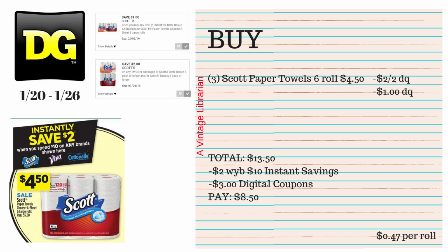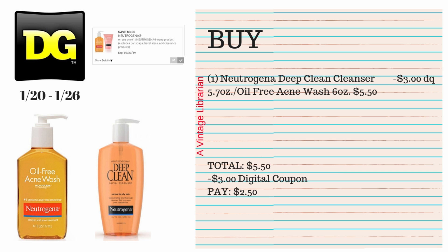If you don't need toilet paper, try this deal instead — another all-digital deal. Pick up three Scott paper towels 6-roll packs at $4.50 each on sale. We have a $2 when you buy two digital coupon and a $1 when you buy one digital coupon. Your subtotal is $13.50, which hits over the $10 marker. You save $2 instantly, then type in your number and $3 in digital coupons come off, so you pay $8.50, or 47 cents per roll.